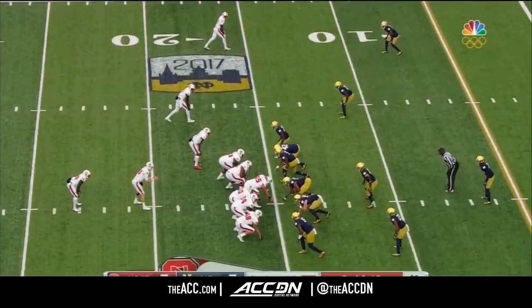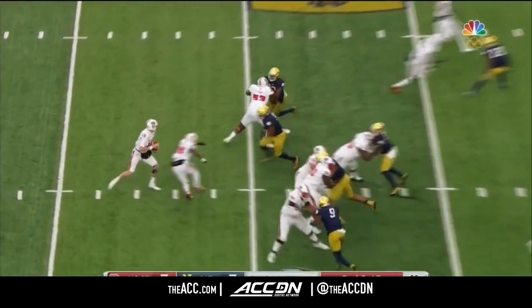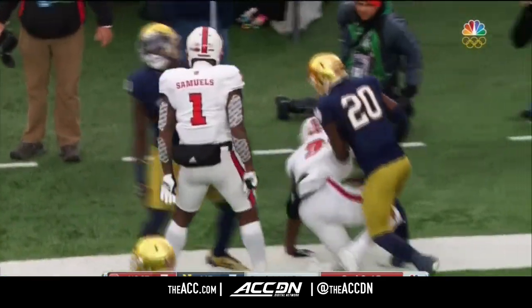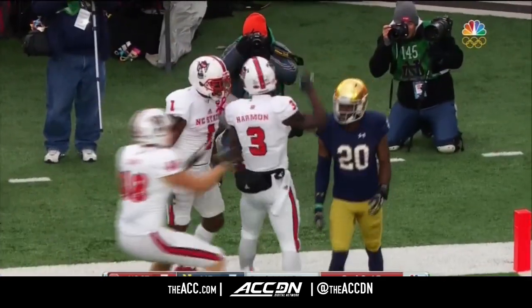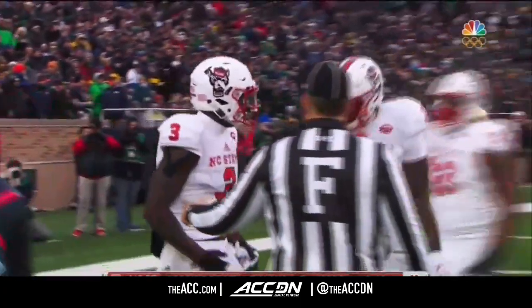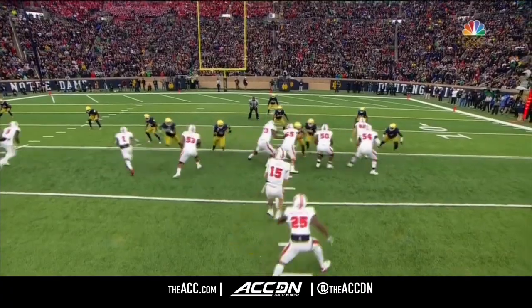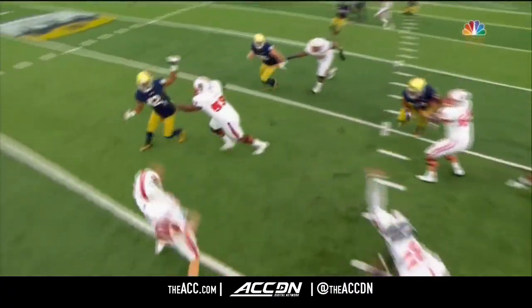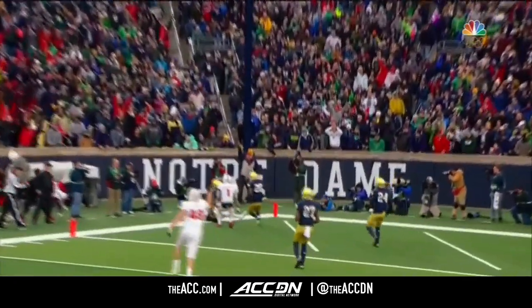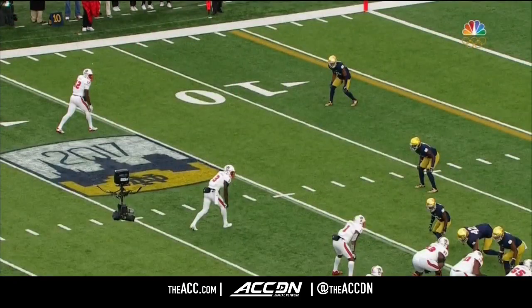NC State history. Irish show pressure, they bring five. Good rush by Morgan. Finley fires — and what a grab! Touchdown, Kelvin Harmon. The guy who goes up and gets the jump ball's got another one. Well, you've got to pick it up to give your quarterback a chance. Gillaspie picks it up nicely. Nice slide by Finley to get a lane to throw the football — puts it over the top.